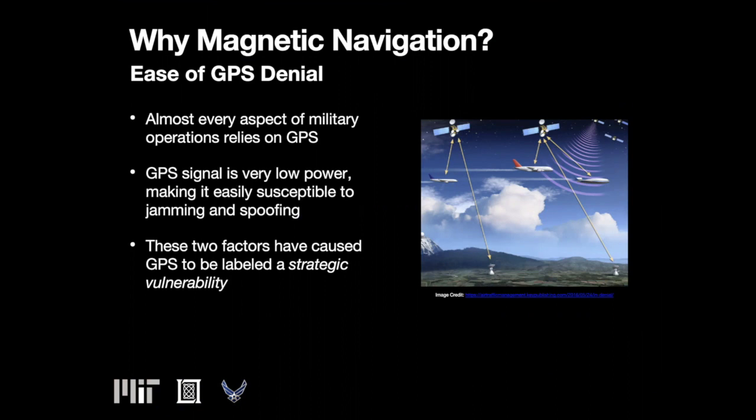GPS interruption occurs today. Just this week, Garmin experienced a service outage that made it impossible for fitness enthusiasts to track their workouts. It also made the FlyGarmin website, which provides support for commercial aviation navigational equipment, unavailable.